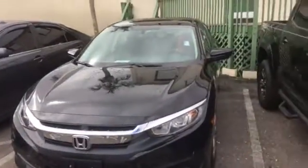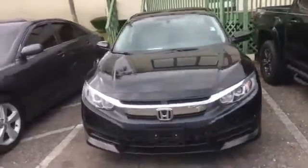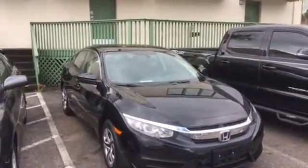Now, we actually have over 900 vehicles in stock to go along with it. So if you want to compare this one to other ones that we have here, we have the absolute best selection and the best pricing in this entire region.